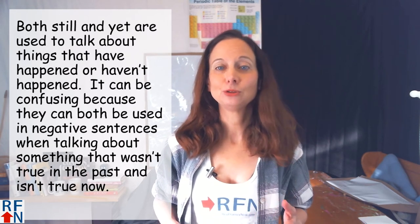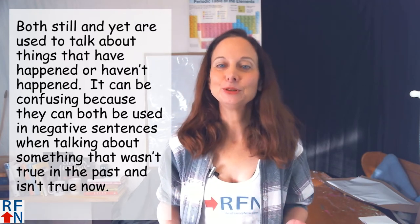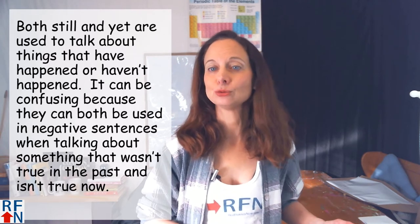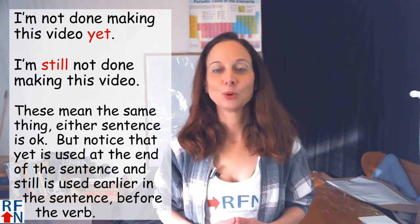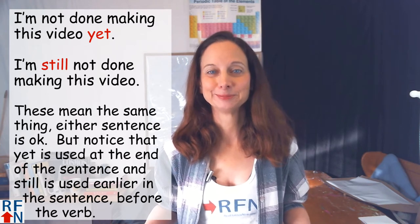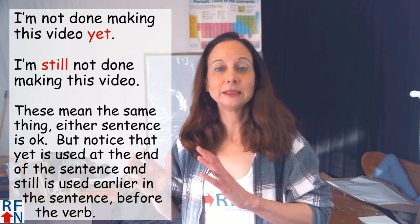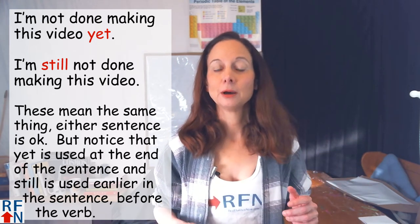Both still and yet are used to talk about things that have happened or haven't happened. It can be confusing because they can both be used in negative sentences when talking about something that wasn't true in the past and isn't true now. For example: 'I'm not done making this video yet.' Or you could say, 'I'm still not done making this video.' These both mean the same thing — either sentence is okay. Notice that yet is used at the end of the sentence, and still is used earlier in the sentence before the verb.